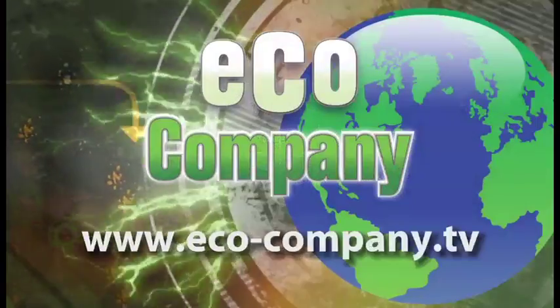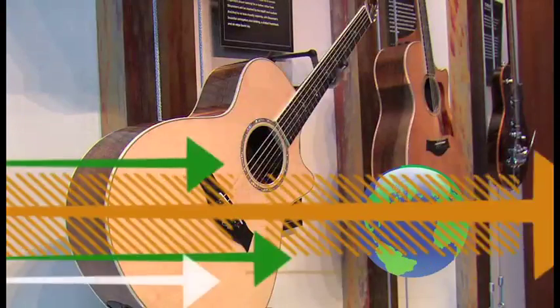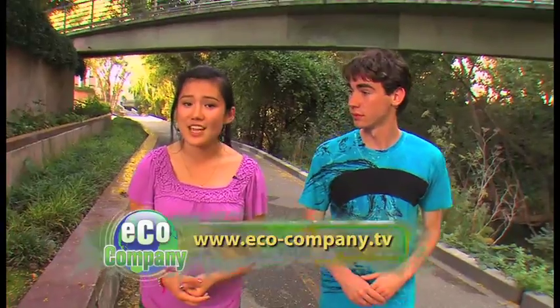If your campus is doing something to go green, we want to hear about it — grab your video camera, start rolling, and upload it to eco-company.tv. That wraps up another episode of Eco Company. For more information on the stories or to give feedback, visit eco-company.tv and check us out on Facebook. We'll see you next time on Eco Company.